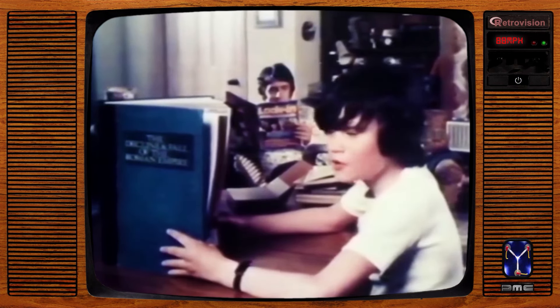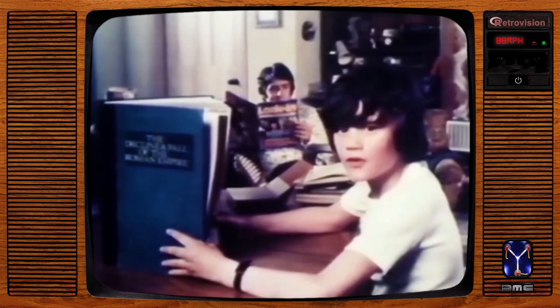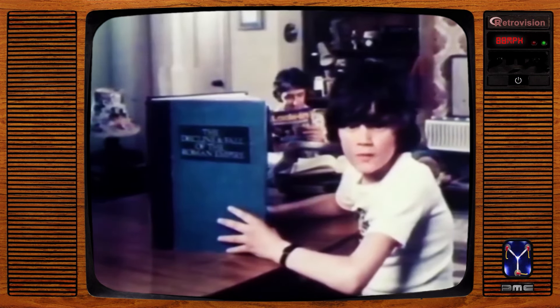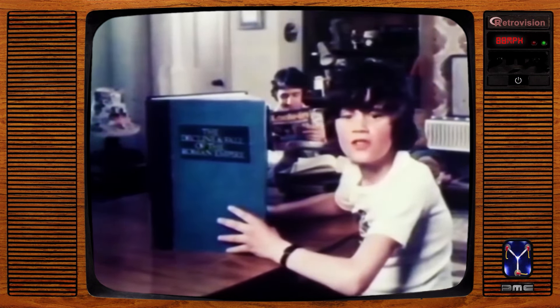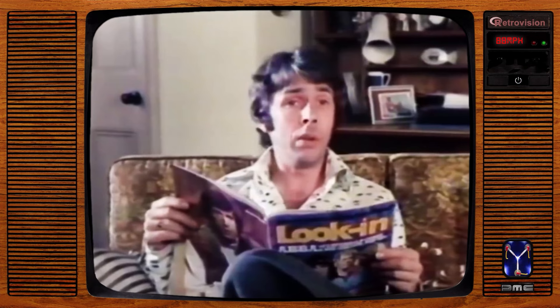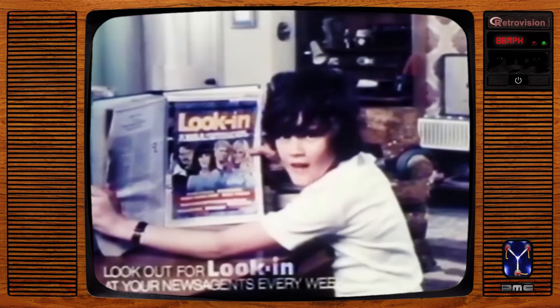He's pinched my Look-In and given me this to read. He said I shouldn't be spending all my time reading about Steve Austin, Space 1999, and all my other TV favourites. I don't even get to read the sports stories, the pop features, or do the great competitions. He's been sulking since those girls kicked him out of that flat. You've finished that one, have you? Nearly. Look out for Look-In every week.